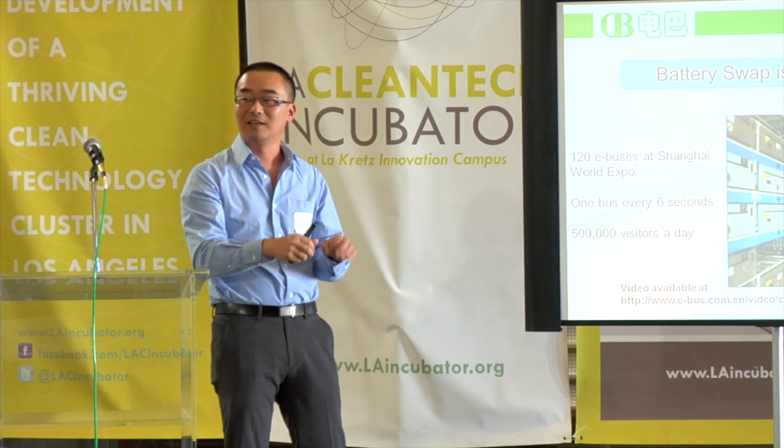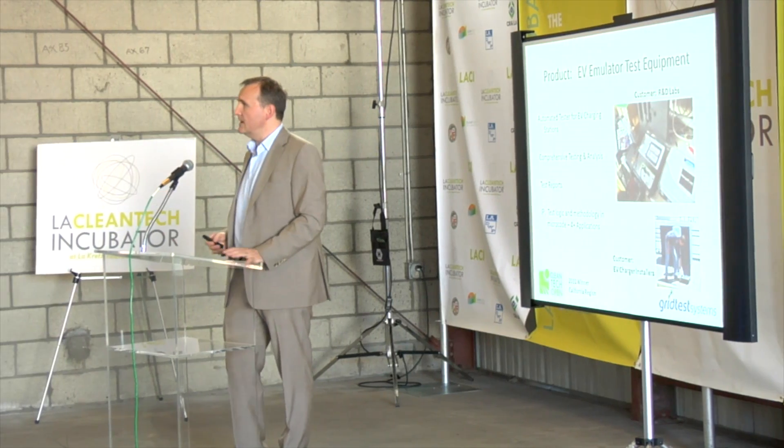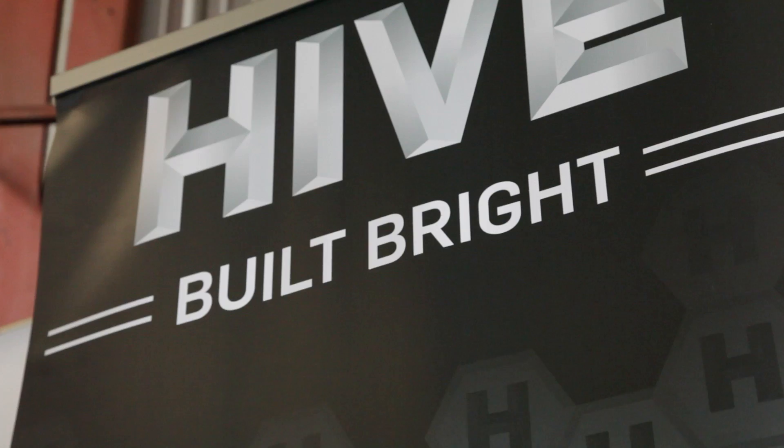Quite a bit of work, as you can imagine, goes into preparing companies for this day. We've been working on this for about a month and a half. The portfolio companies span the Cleantech spectrum. First up, Hive Lighting, the perfect company to represent Cleantech in Los Angeles.